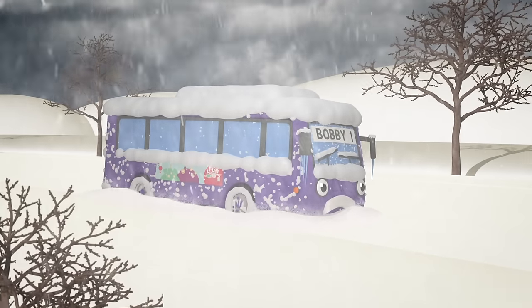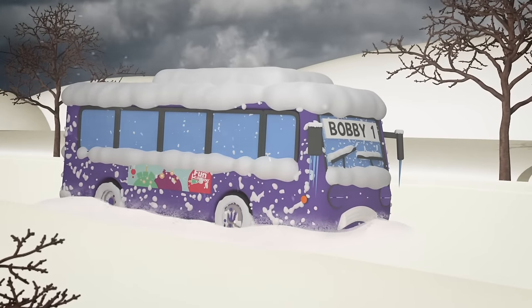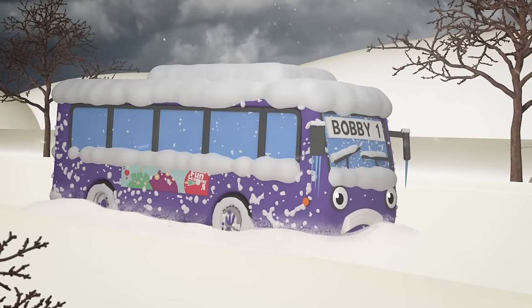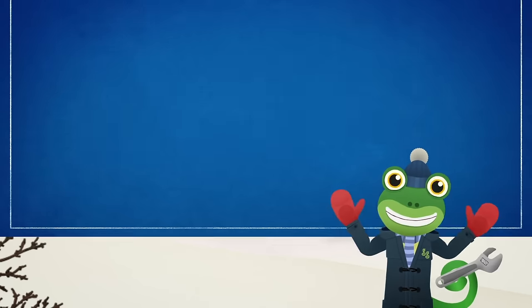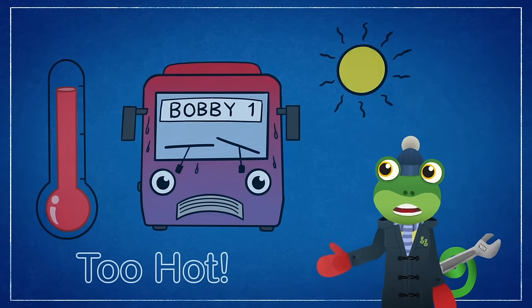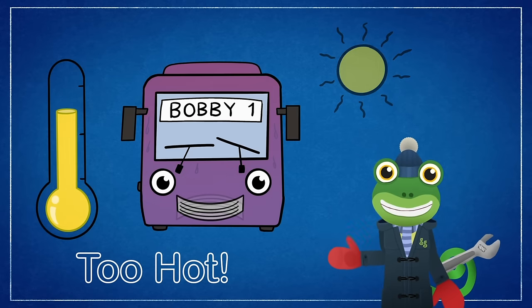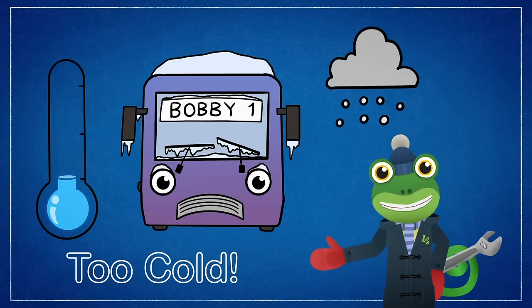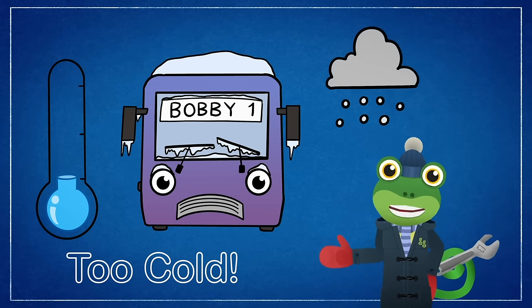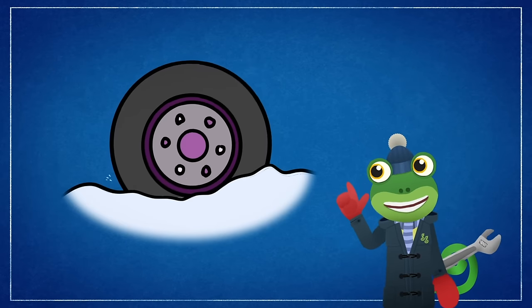Oh no! There's Bobby! It looks like he's stuck in the snow! He can't get out of that snow drift! And he looks very cold! That can't be good for his batteries! Just like us, Bobby the bus doesn't feel very well if he's too hot or too cold! His batteries work best when they are warm! Bobby's batteries can't give his wheels enough power when it's as cold as this! And his wheels don't have enough grip on the icy road!